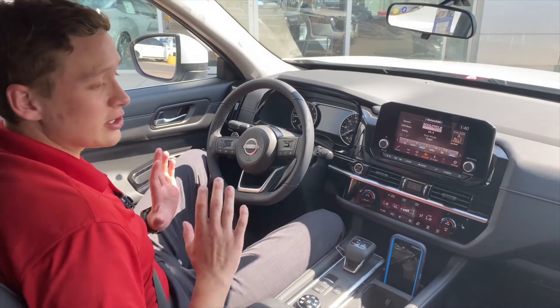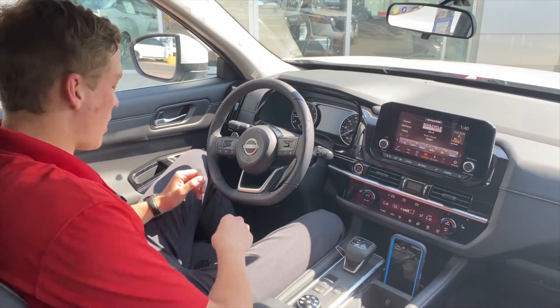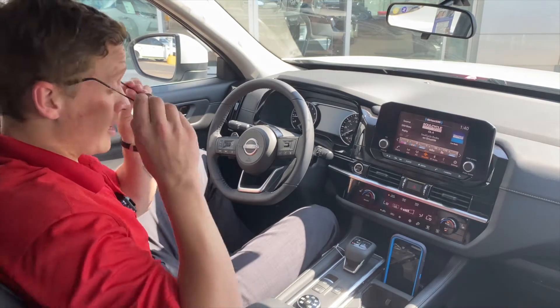I am way too excited to sit here and just talk about the inside. I want to take you guys for a drive and explain all the features while we're on the road. Let's roll.